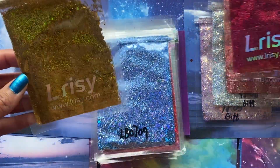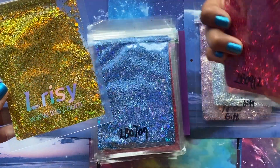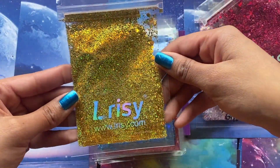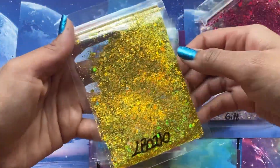Oh, so this one has more of a shine — more holographic — than this one does, at least from what I can see. I can see the little circles on the back that make it holographic, but this one you can kind of see how it changes in color. Super pretty.